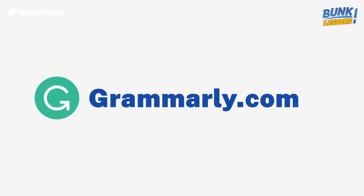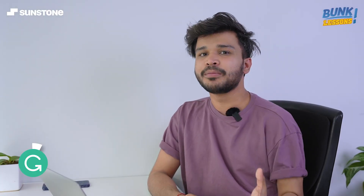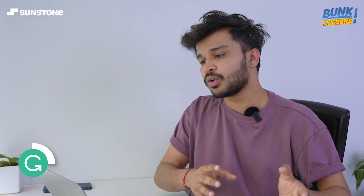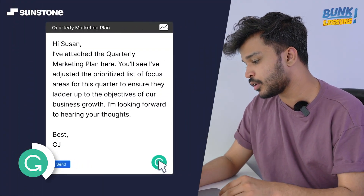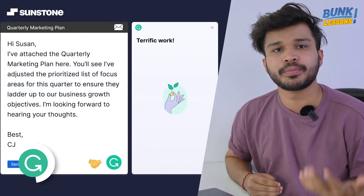First on the list we have Grammarly. Grammarly is probably the most famous website on my list. It is a virtual personal writing assistant that can help you writing emails, blogs, or whatever you want to write in formal English. It has the feature to detect all the grammatical mistakes and sentence mistakes that you might be making, and it also suggests phrases and words that can be more suitable for your paragraph.